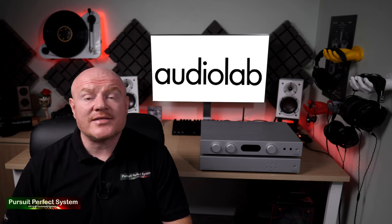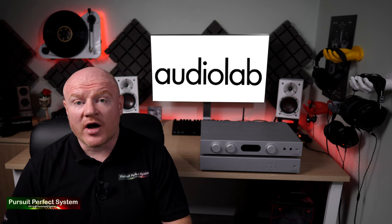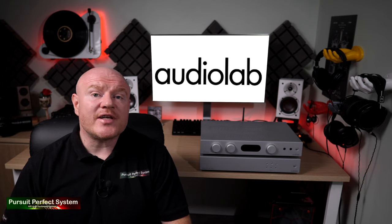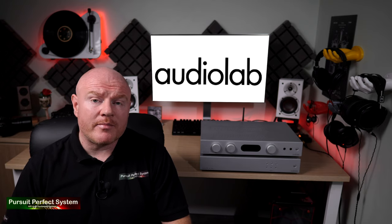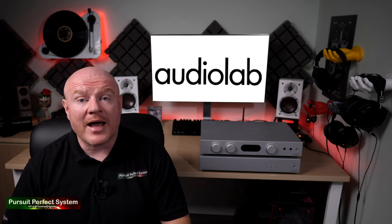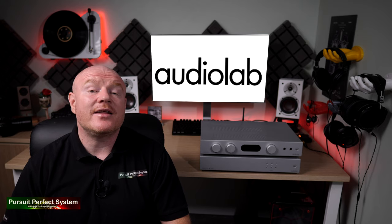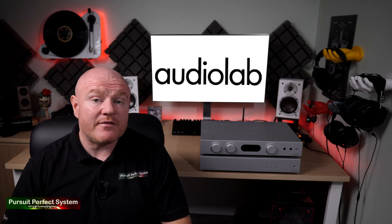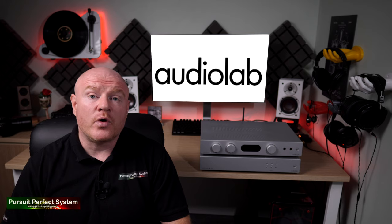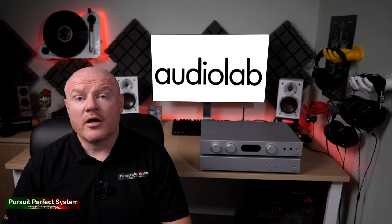So what does the AudioLab 6000A using its internal DAC sound like? Well, it sounds very good. You can clearly tell there's been some serious attention to detail paid with the amplifier and DAC circuit design, and that results in a very enjoyable, clean and clear presentation. There was a good soundstage with good clarity, good timing, good rhythm, and a nice amount of bass authority and power. For the asking price of £599, considering the 6000A is an amplifier, headphone amplifier, phono stage, and a DAC, I do not think you could assemble a set of individual components at that price point that would compete with or better the 6000A for overall sound quality. In that regard it is quite an exceptional value for money hi-fi product.